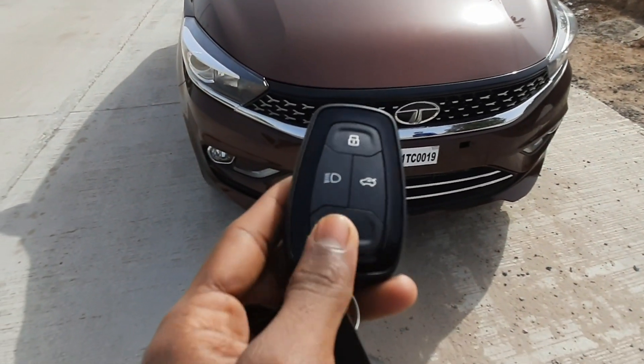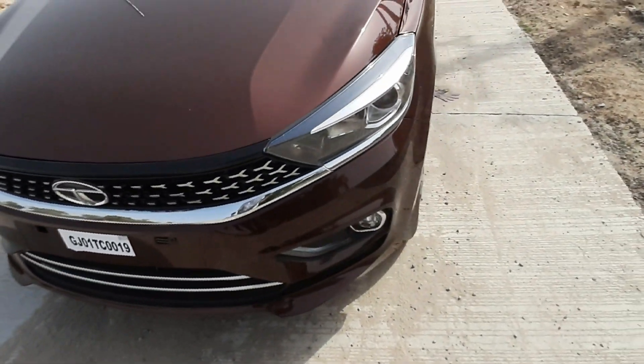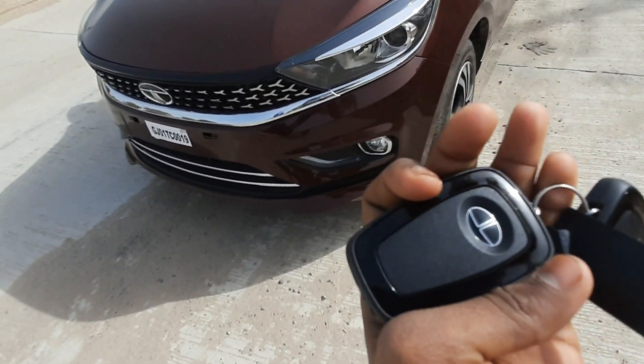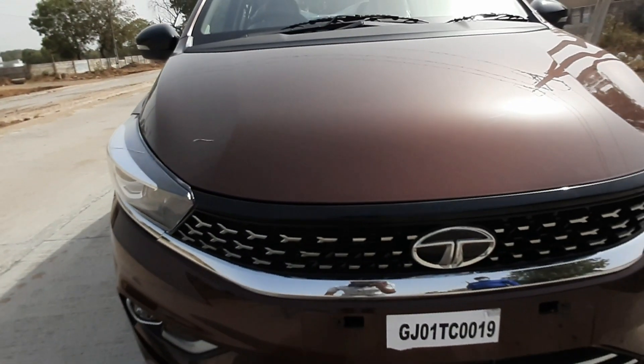The keys include lock, unlock, boot opening, and headlamp controls. You get a gloss-backed finish and a touch inside — it's a pretty good thing.